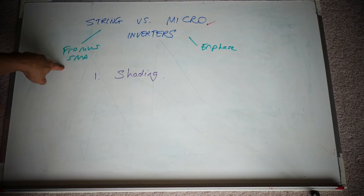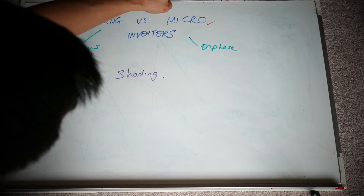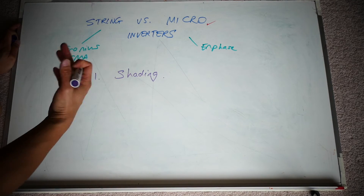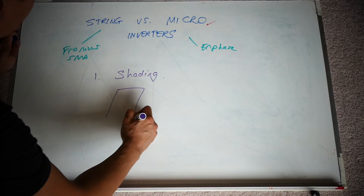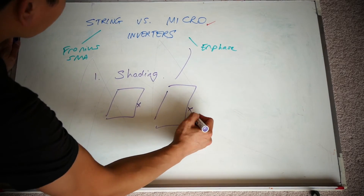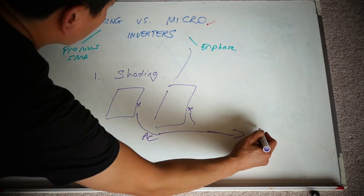I had other quotes from other companies at about $5,000 for an equivalent product using Fronius string inverters. With Enphase, if one panel goes down because of shading, bird poop, or anything affecting its performance, the rest of the panel system keeps going. With string inverters, if one goes down, the whole string goes down with it. With Enphase microinverters there is an inverter sitting behind every panel; they all join up via AC cables back to your home.